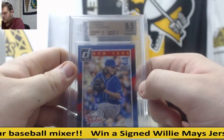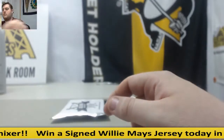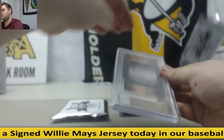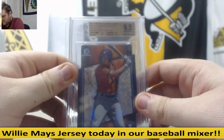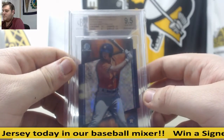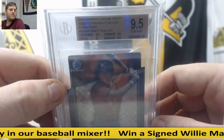Jacob DeGrom, 2014 Donruss The Rookies, 9.5 Gem Mint. 2014 Bowman Chrome X-Scouts Die-Cut Extrafractors, 9.5 Gem Mint, out of 99 — Brett Phillips. That's a mouthful right there. Brett Phillips 9.5.